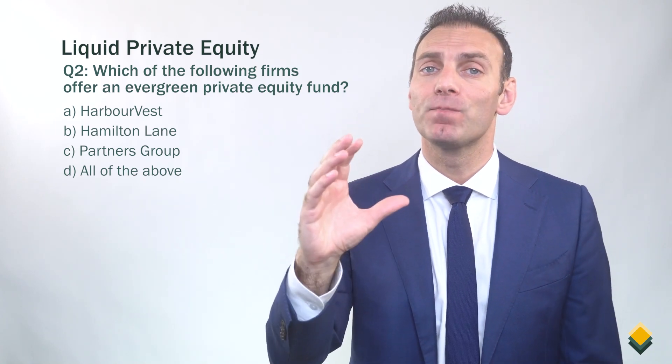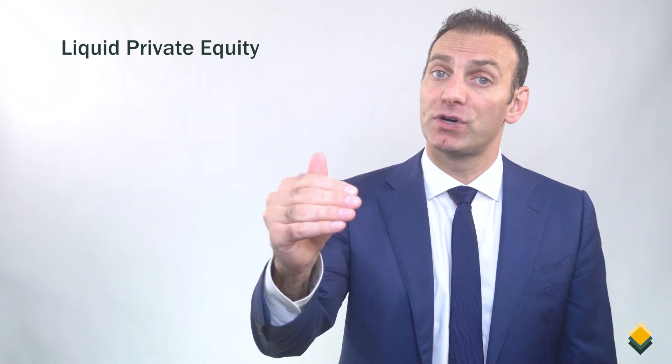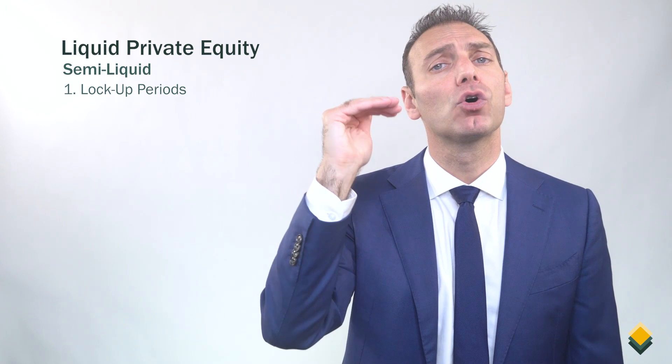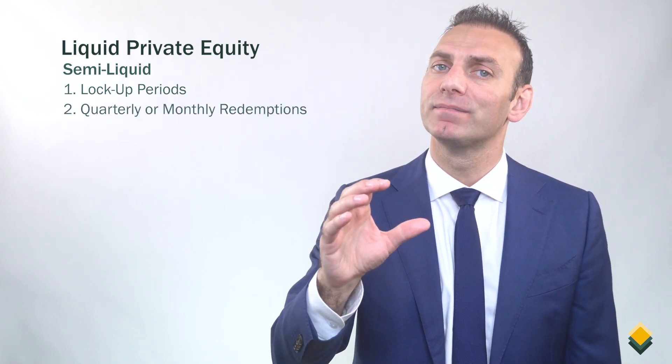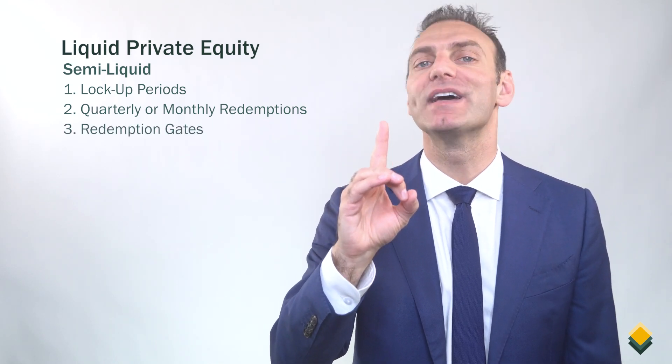The answer is D. All of the above. Harborvest, Hamilton Lane, and Partners Group all offer evergreen private equity funds. These funds are more liquid than traditional private equity funds, but I would say they are semi-liquid because they have lockup periods, quarterly or monthly redemptions, you can't sell them anytime, and redemption gates, which are the withdrawal limits that we talked about in question one. To learn more about evergreen private equity funds, please check out our video titled Liquid Private Equity.